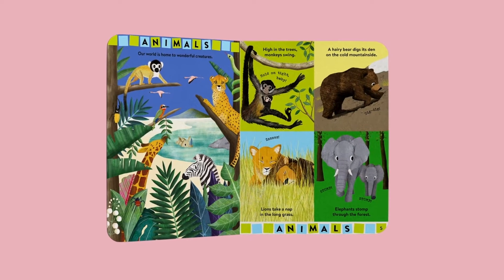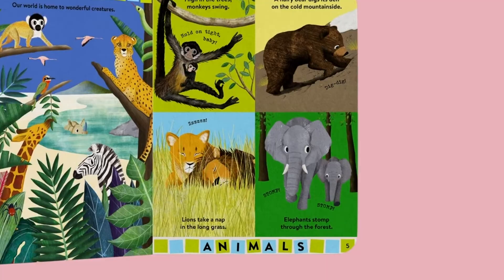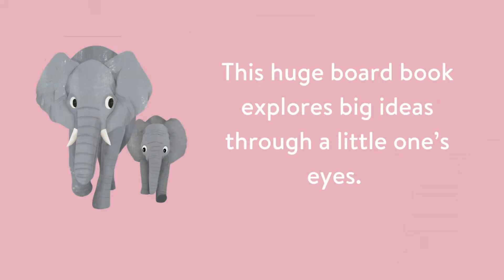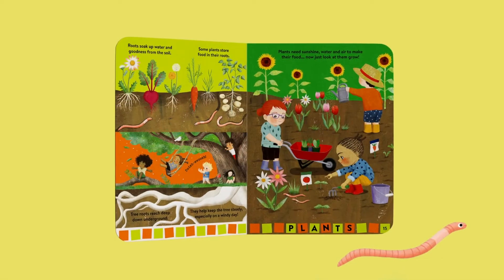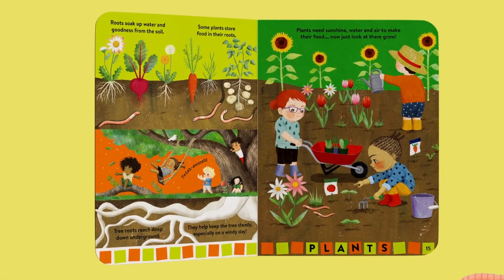Britannica's Baby Encyclopedia is a gorgeously big board book for curious kids aged 0-3. It features an enticing cover with six different shaped holes revealing stunning illustrations beneath. The book teaches very young children all about the world, from the clouds that float in the sky to the worms that burrow under the ground.